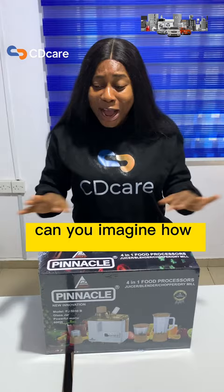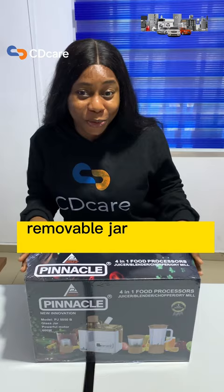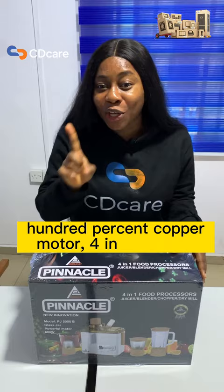Can you imagine how sweet this deal is? The Pinnacle food processor also has removable jar blade for easy cleaning, 100% copper motor, 4-in-1 juicer, grinder, blender, and so much more.